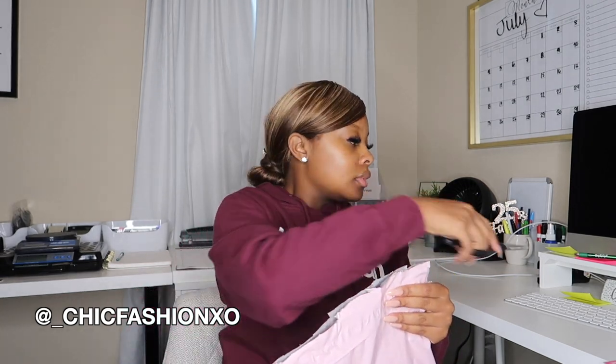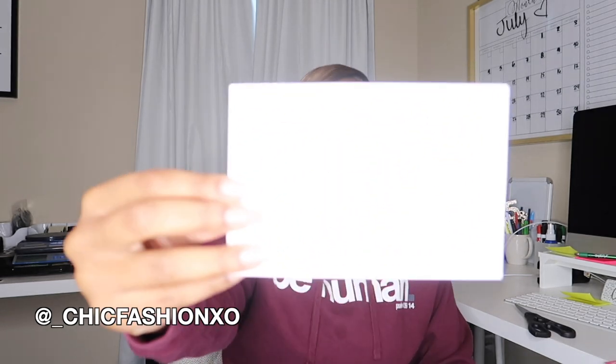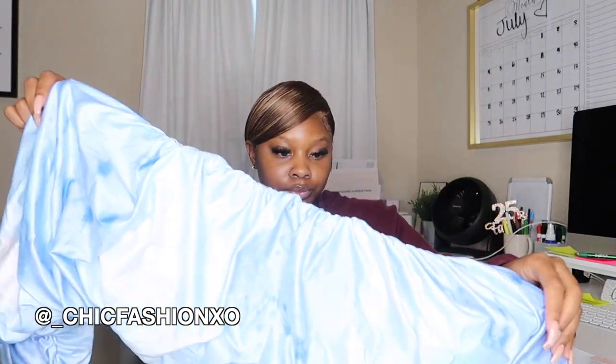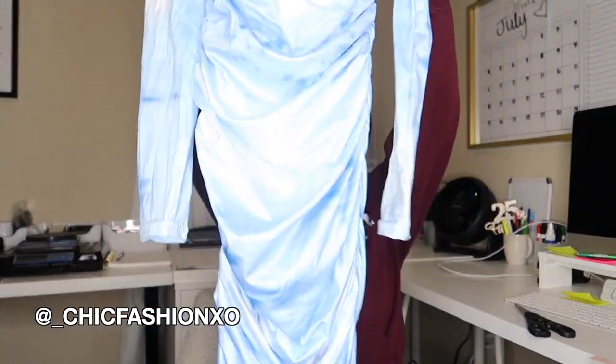Up next we have a package from Chic Fashion out of the Bronx, New York. It's a clothing brand — y'all know I get really excited when clothing brands send me things since I'm a boutique owner. Their card says 'You've got great taste, thank you for supporting our small business.' On the back: follow them on Instagram at underscore Chic Fashion, and use code 'opening' for 15% off.